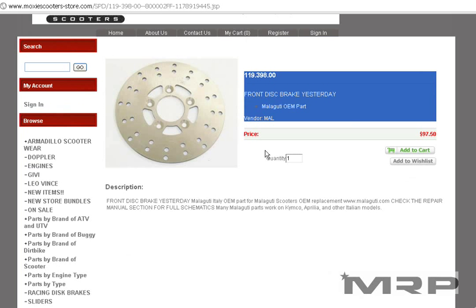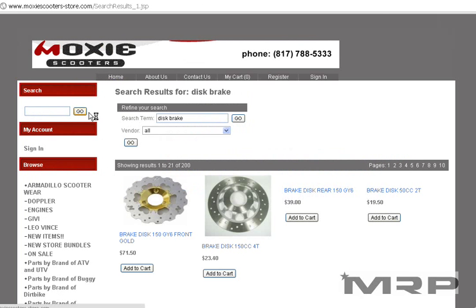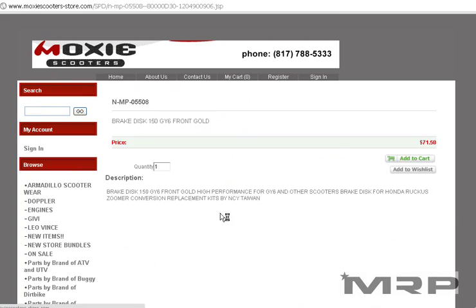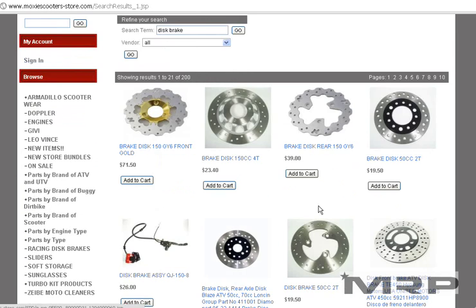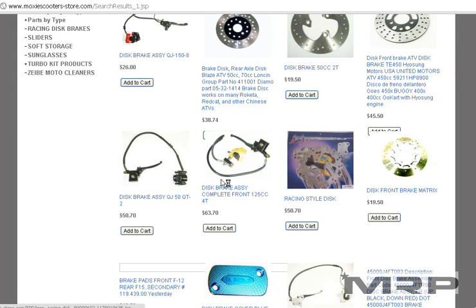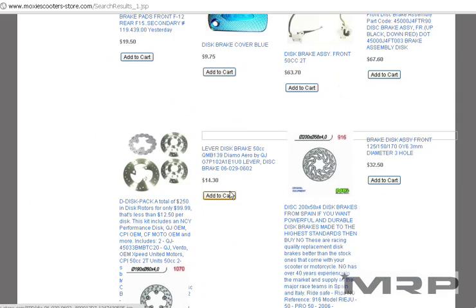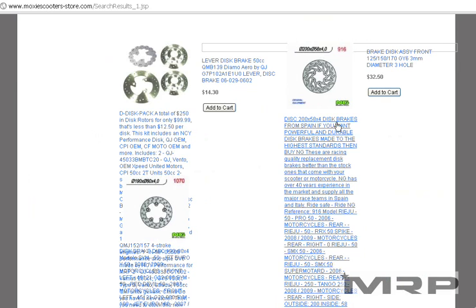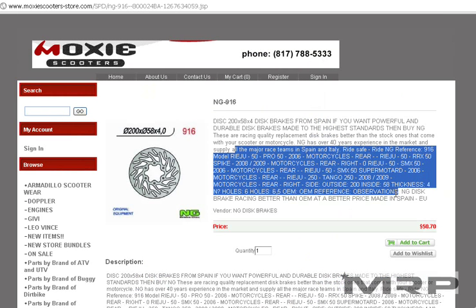For your scooter, if that's not the right disc brake, you can browse all the disc brakes. All the disc brakes that we have will come up — there's NCY ones, ones for NCY in stock, there's Malaguti, another NCY, NG disc brakes, Stage Six — so anything that has to do with disc brakes will be on there. You can just go through it and it gives you all the different bikes that it works on.